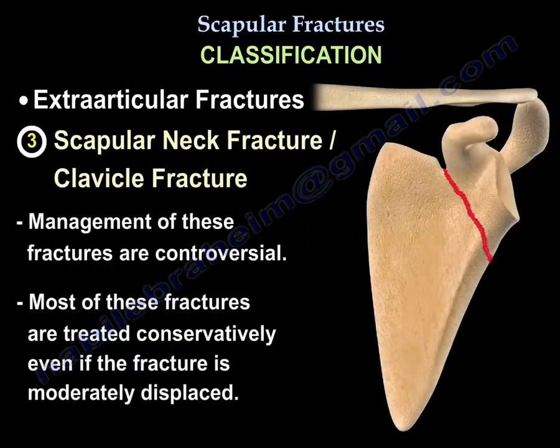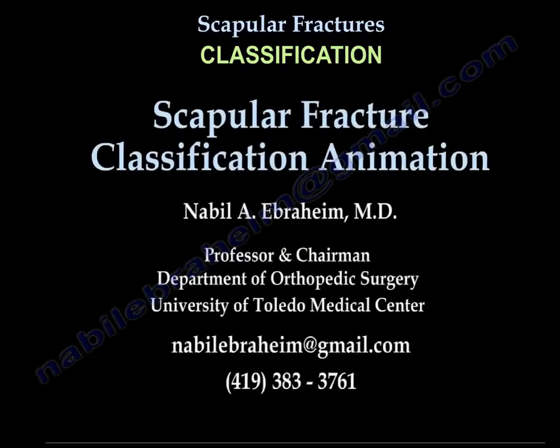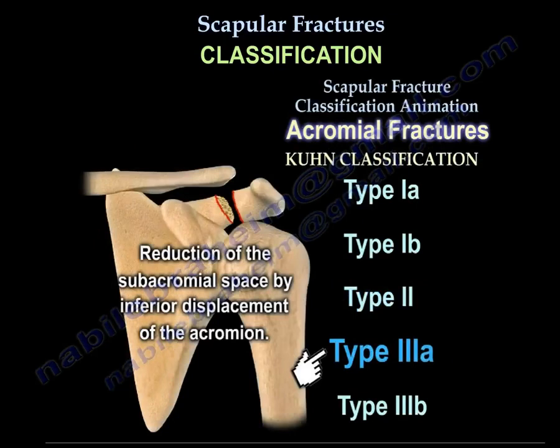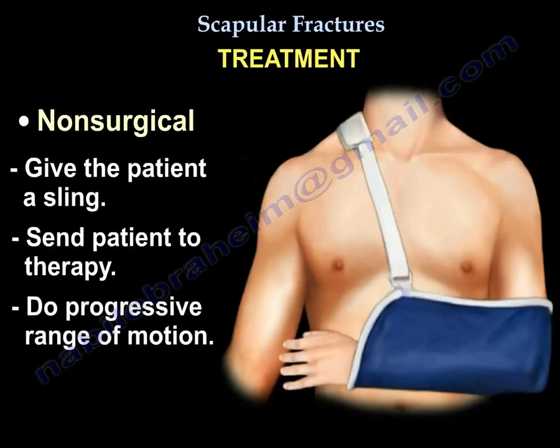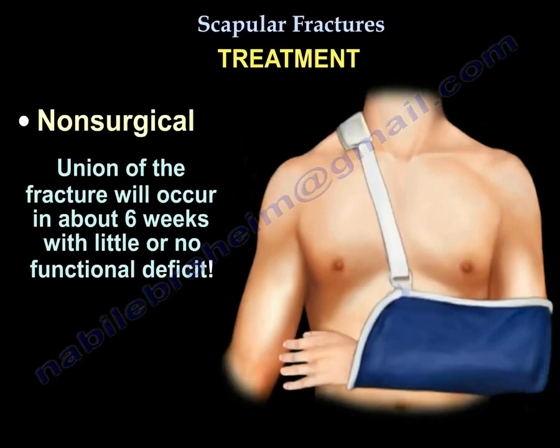The third fracture is fracture of the scapular neck with a clavicle fracture — the management of this fracture is controversial. Most clavicle fractures and scapular fractures are treated conservatively even if moderately displaced. Most treatment is sling and early range of motion. You send the patient to therapy, do progressive range of motion, and union will occur in about six weeks with little or no functional deficit.